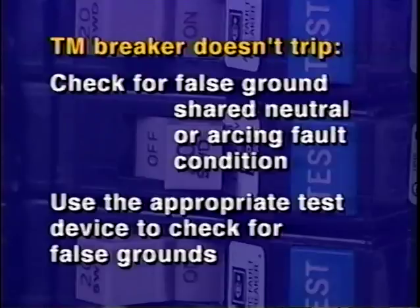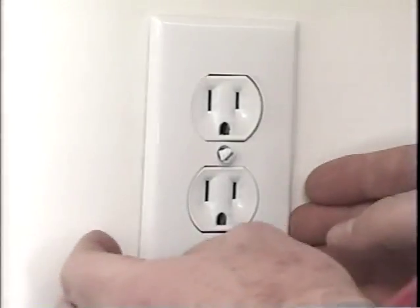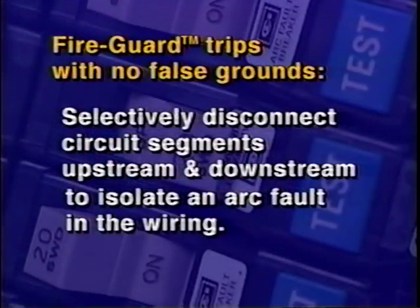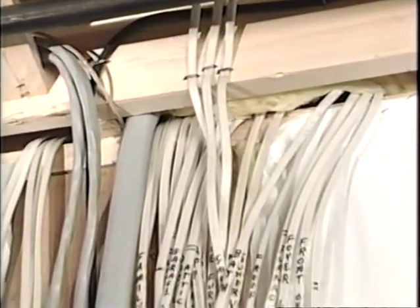Use the appropriate test device to determine the location of false grounds. If a false ground is registered at the outlet, remove the cover plate and check to see if the ground wire is in contact with the neutral screw. If this is the case, break contact and retest the false grounds. If the circuit is no longer tripping, reinstall the arc fault breaker and re-energize the load. If the Fire Guard breaker continues to trip in the absence of false grounds, selectively disconnect circuit segments upstream and downstream of each outlet to isolate an arc fault in the house wiring. Once the arc fault has been isolated, it must be physically traced and corrected.